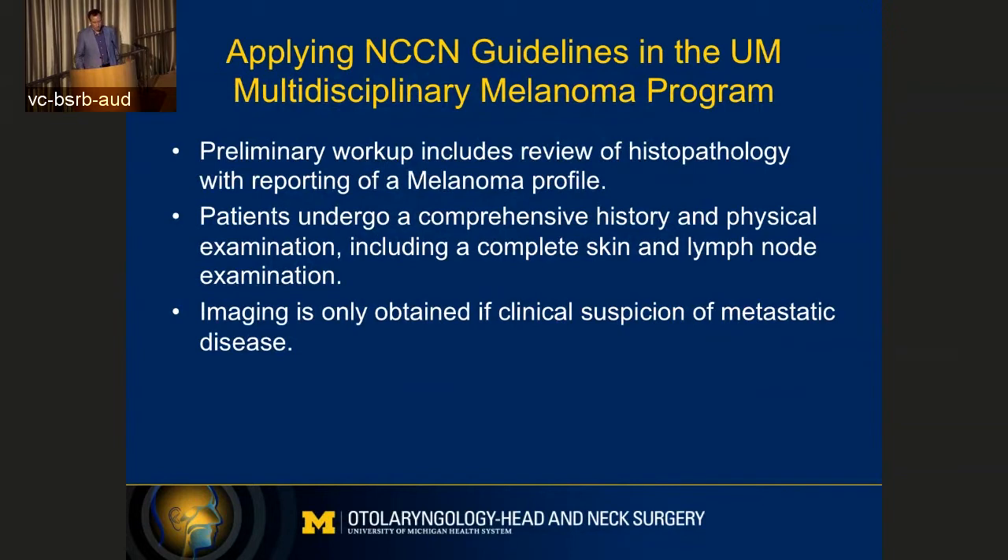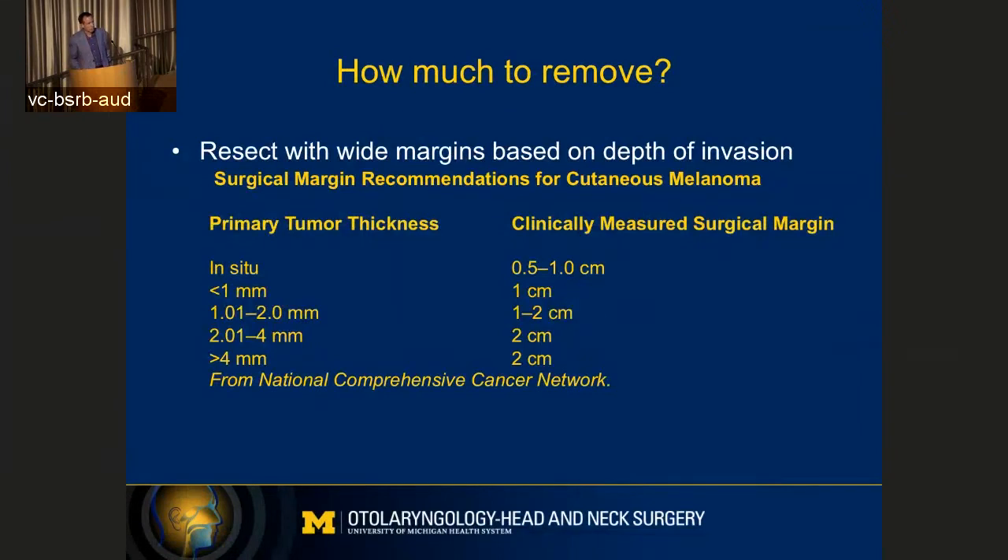And that could change the way that we treat that particular melanoma. Every patient gets a complete history and physical exam, a complete skin exam, and a complete lymph node exam. We only obtain imaging if we suspect metastatic disease. Then we start to talk about how much to take — where we measure, where we draw the line on how much skin we want to remove. We follow guidelines for that, and it's basically based on the depth of invasion of that primary lesion. The deeper it goes, the further away we want to resect, but the most we ever do is about two centimeters.